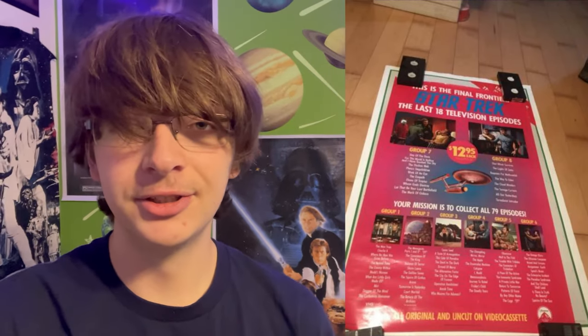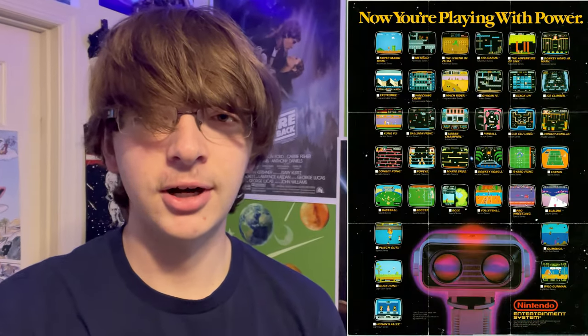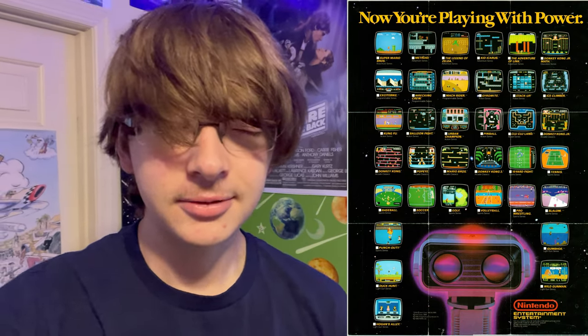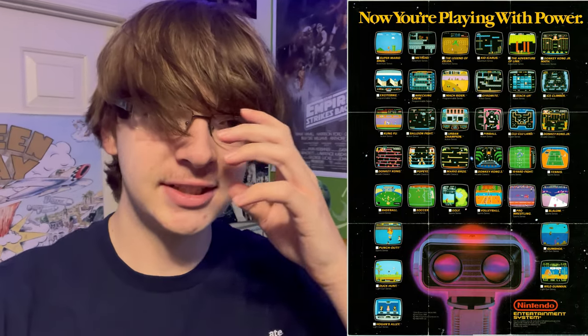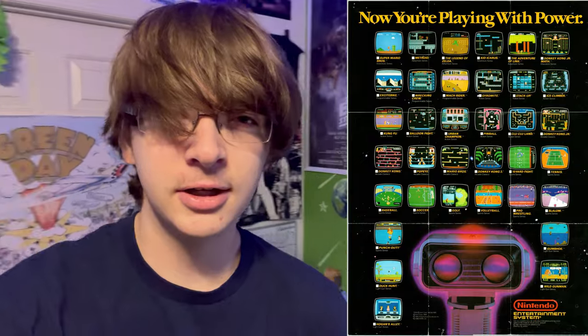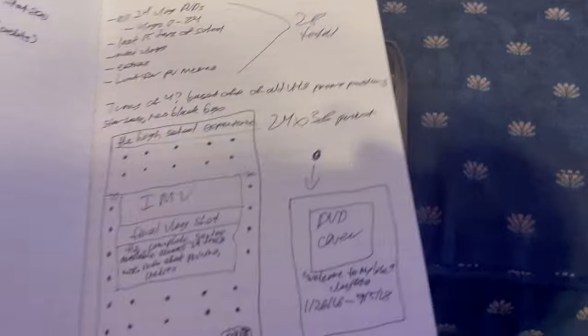My first inspiration is an actual VHS promo poster of the original Star Trek series. It's nothing really too special, just a random image I found off of Google that I thought would look cool. Some of the taglines on there and some of the information, I'll snag from that. And then the other thing is the NES Black Box poster, which is not obviously a VHS poster — it's a video game poster. Still cool nonetheless; it has the tagline and all the separate thumbnails of like 30 to 40 different games. So at like 2 o'clock this morning, I took to my incredible notebook and I drafted out my idea here.